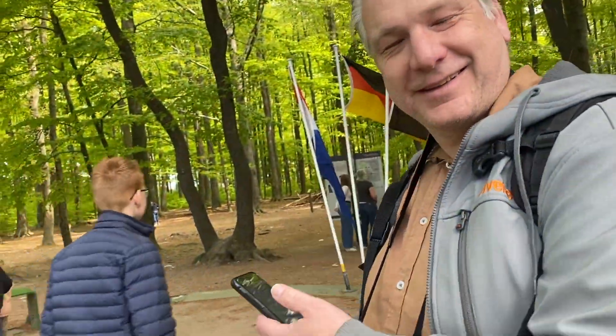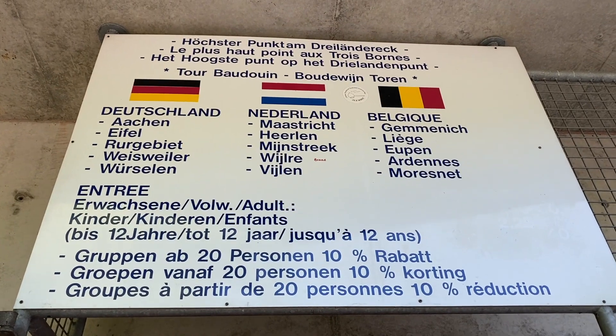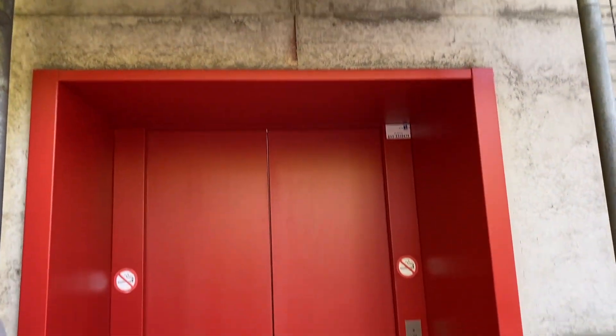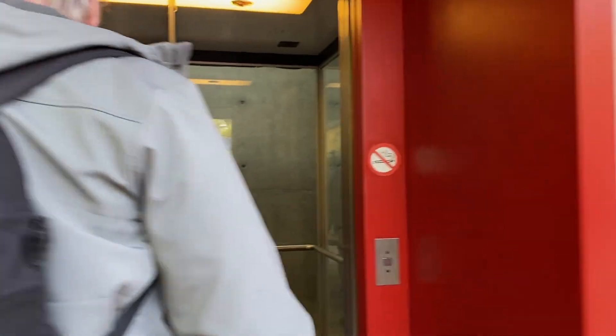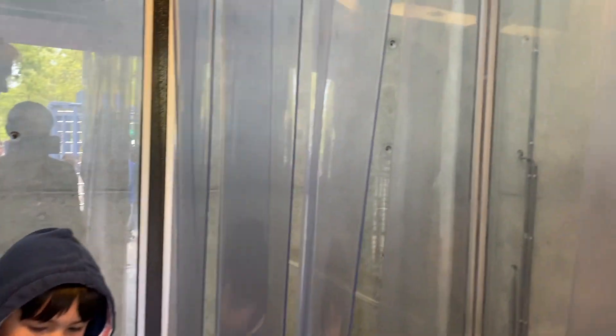Cool, eh? That's nice! Another interesting spot where you can enjoy these three countries at the same time is on the top of this tower, located next to the three-point post.